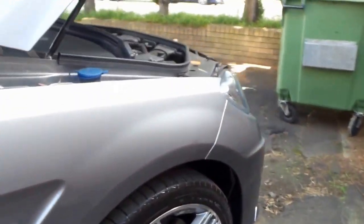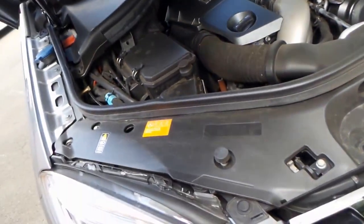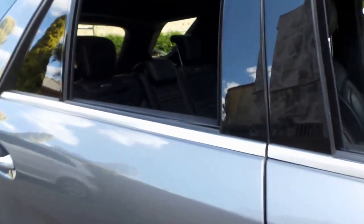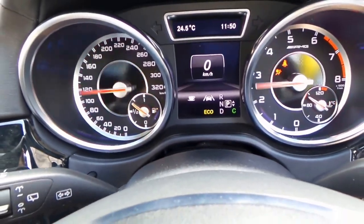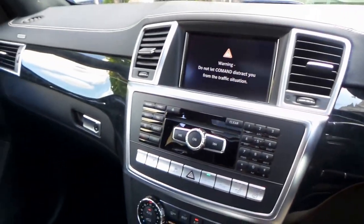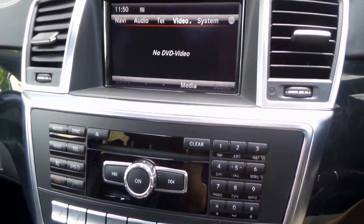It's going to get a bit noisy out here, but I'll just close the bonnet so we can go inside and have a good look at this car. Just start it up. You'll notice a really big difference as soon as we get those windows up. Now we've got a little bit of quiet.